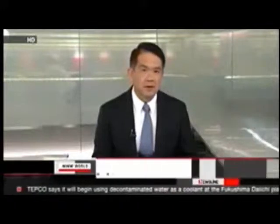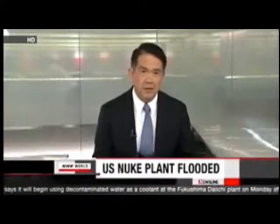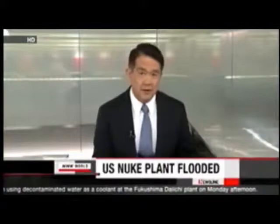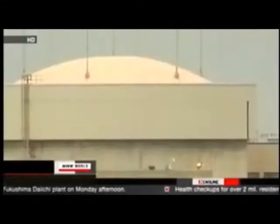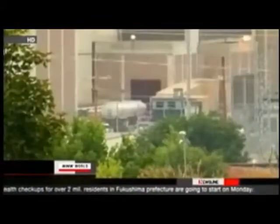Water from a flooded river temporarily halted the electricity supply to a nuclear power plant in the U.S. state of Nebraska. The external power supply to the Fort Calhoun nuclear plant was cut for half the day on Sunday. A mound of earth around the plant collapsed, allowing flood water from the Missouri River to surround the main transformers.